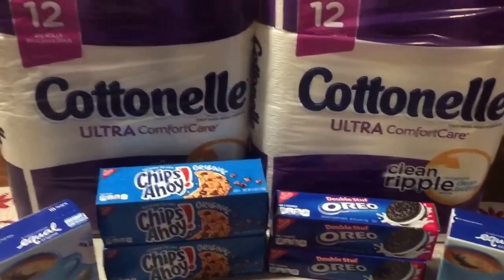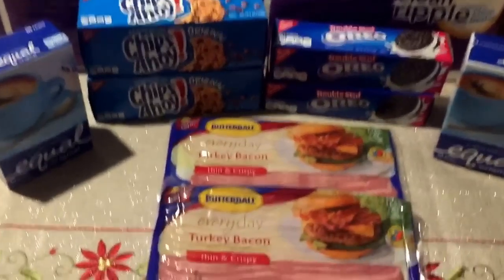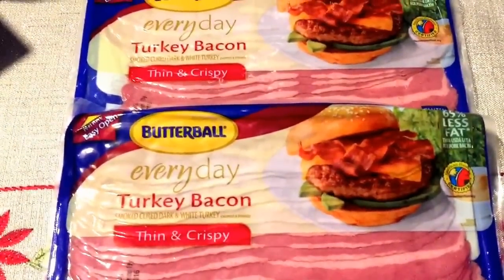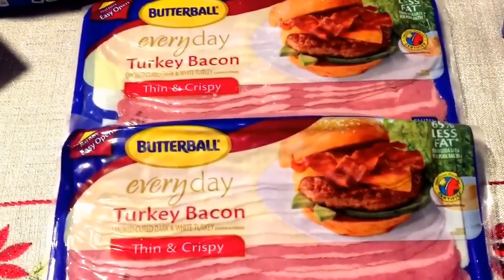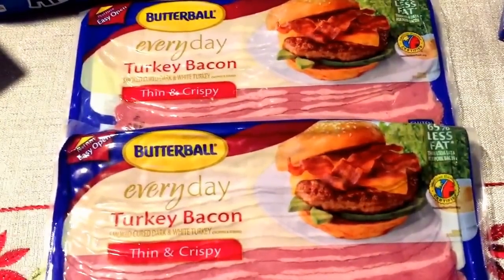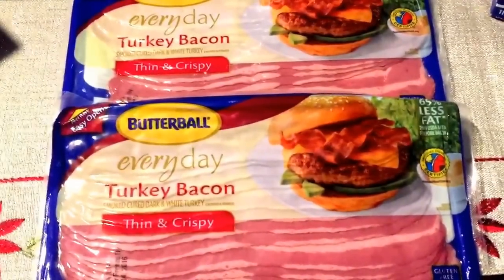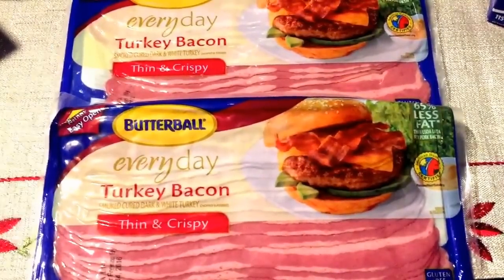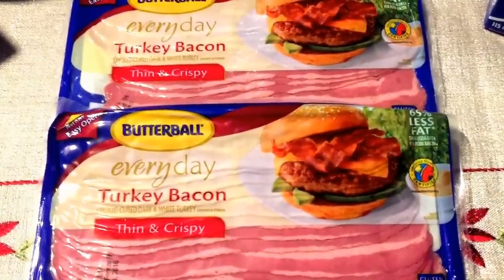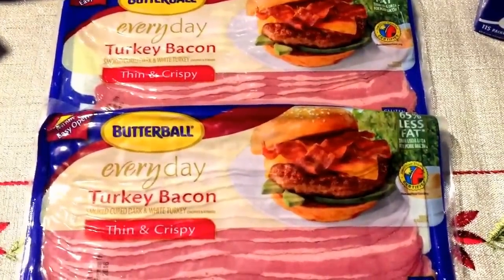I did get some really good deals at Walgreens today — really simple and quick deals. The first deal is the Butterball Turkey Bacon. A lot of people are saying in the ad that this is 99 cents, but the Turkey Bacon is not 99 cents — it's the dozen eggs that are 99 cents. The Turkey Bacon is $1.29, but there is a 75-cents-off or 55-cents-off printable coupon, which drops them down to just 74 cents per pack. That's a really good deal and you can freeze these.